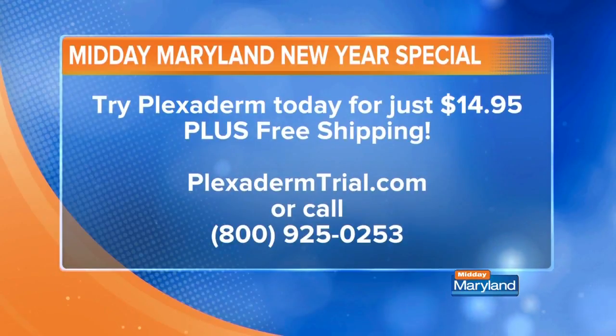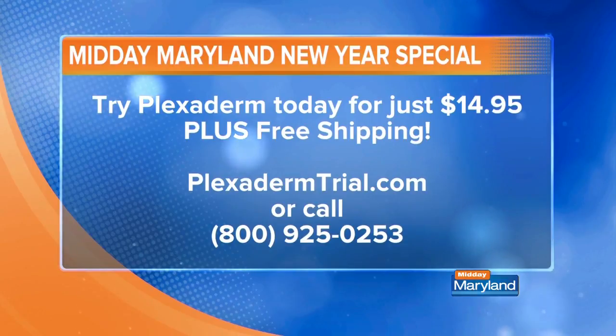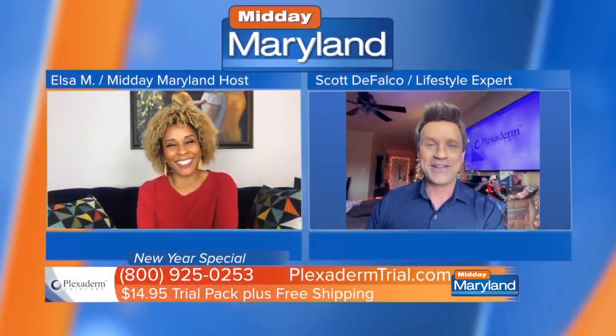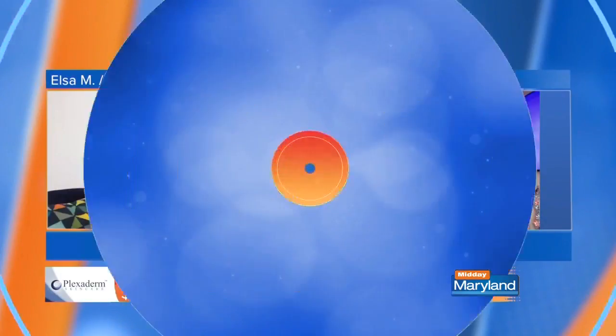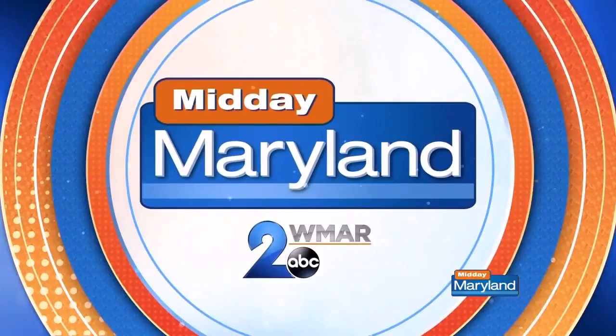We've got to get our hands on this trial for $14.95. All you need to do is go to plexidermtrial.com or call 1-800-925-0253. Scott Falco, thank you so much for coming back to Midday Maryland, we missed you. Great to see you, as always, and believe me, I'll be back soon. We'll be right back with more Midday Maryland right after this — stay tuned.